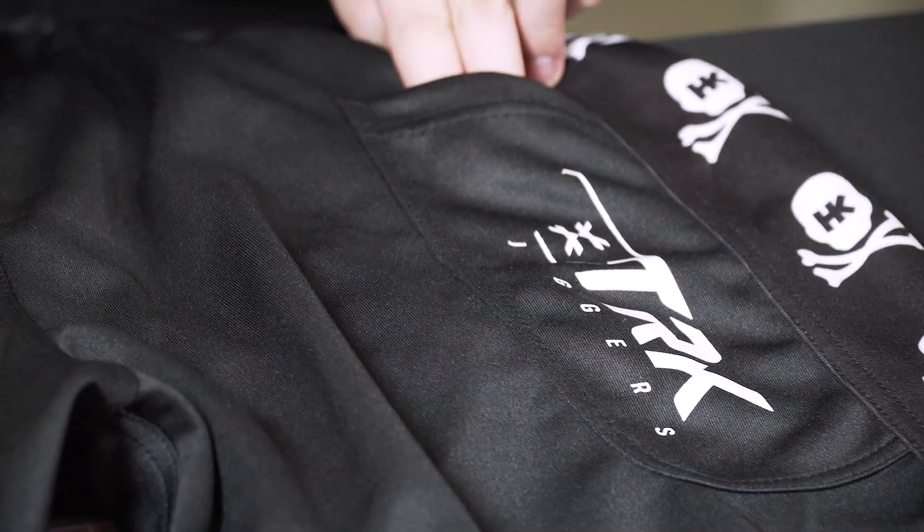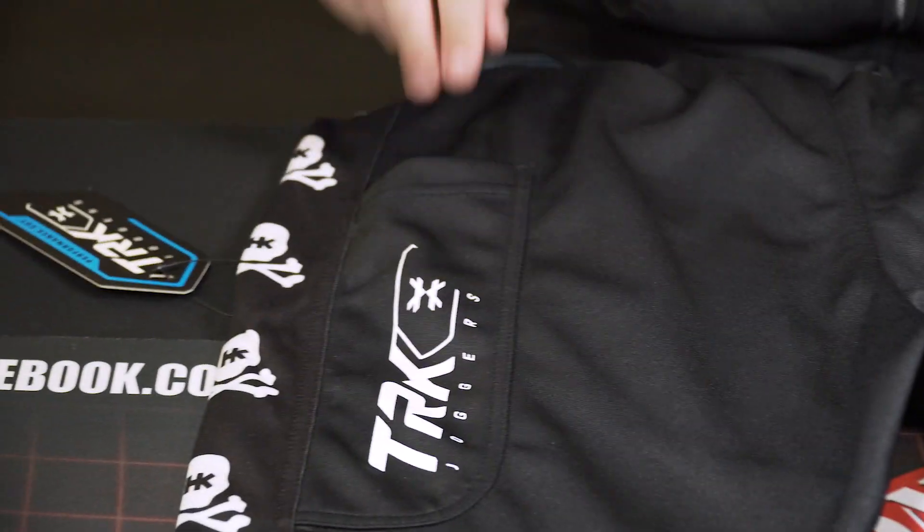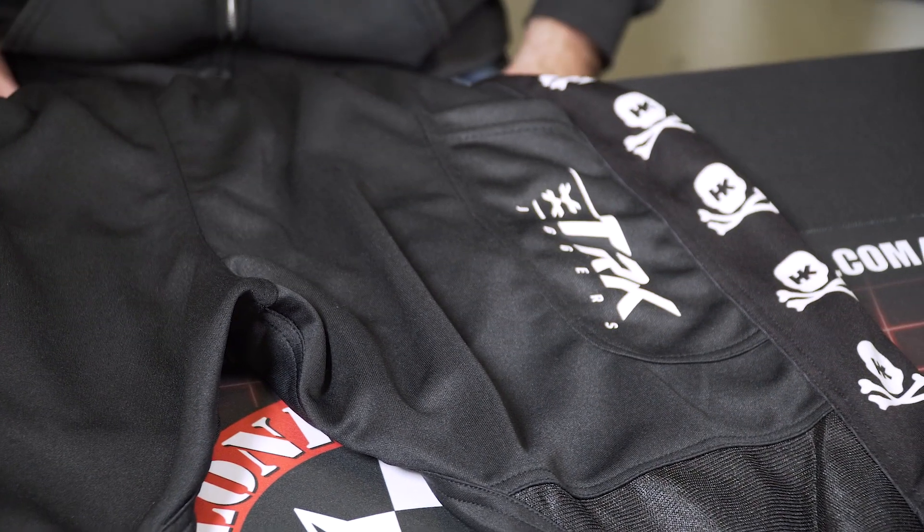What I wouldn't recommend is putting your squeegees in there, because the TRK Joggers do come with two — not one, but two dedicated swab pockets. So each side has a spot for your swab. Don't worry about filling your zipper pockets up with that. Save those for your cell phone, or your barrel cover, or whatever else you're bringing on the field.